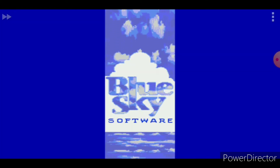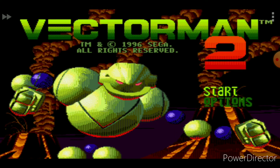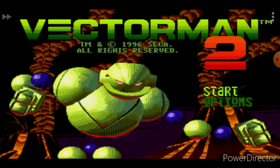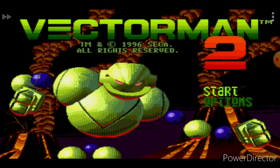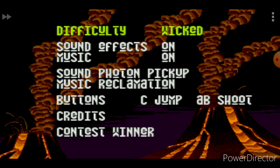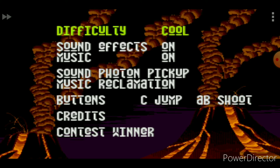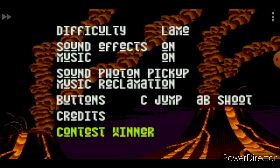We can switch over to VectorMan 2 now. There we go — no interactive Sega screen this time, so I kind of don't like that. This was a 1996 Genesis release, so we're already deep into the Saturn's lifetime. This can be considered one of the final releases for the Sega Genesis. The difficulty can be set to 'Uncool,' 'Lame,' 'Cool,' or 'Wicked' — Wicked is hard, Lame is easy, Cool is medium. We'll keep it on Cool. We have sound effects on, music on, and A, B, C buttons to jump.